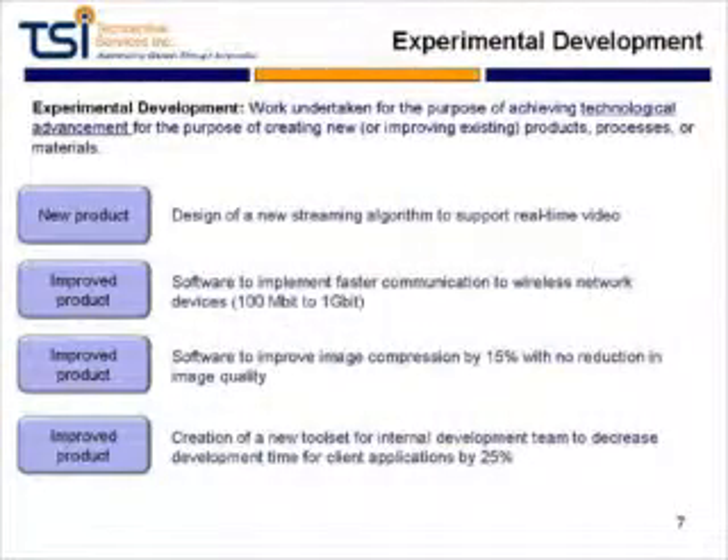Experimental Development is the category that most of the work you do is going to fall into. This is defined as work taken to achieve technological advancement, done to create new or improve existing products, processes, or materials — and that includes software as well. For example, you may develop a new streaming algorithm that allows you to support real-time video, develop algorithms to facilitate faster communication with wireless devices, improve image compression ratios, or develop a new tool set for your development team that allows them to create software applications at a much faster rate.